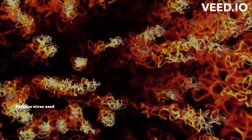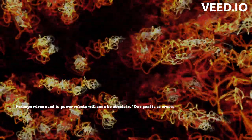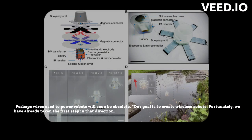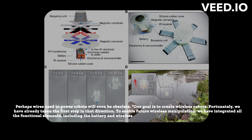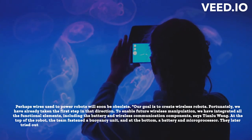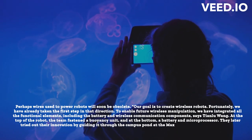Perhaps wires used to power robots will soon be obsolete — their goal is to create wireless robots. Fortunately, the first step in that direction has already been taken. To enable future wireless manipulation, all the functional elements have been integrated, including the battery and wireless communication components, says Tianlu Wang. At the top of the robot, the team fastened a buoyancy unit, and at the bottom, a battery and microprocessor. They later tried out their innovation by guiding it through the campus pond at the Max Planck Institute in Stuttgart.